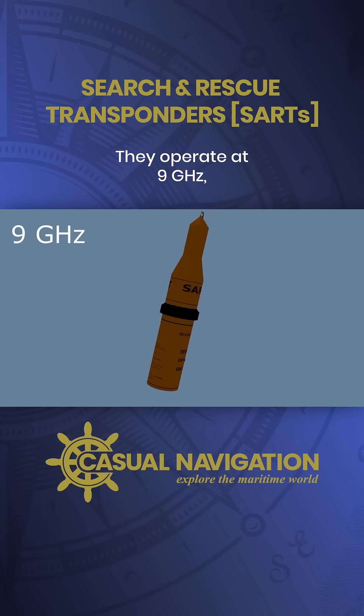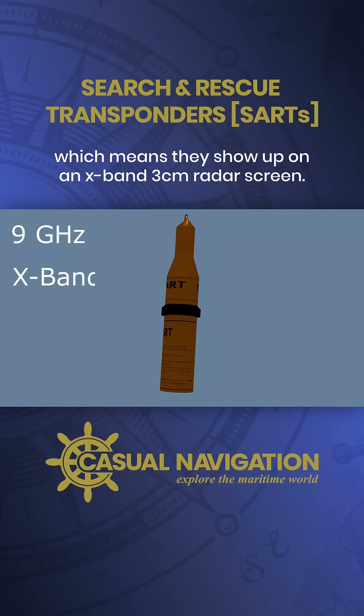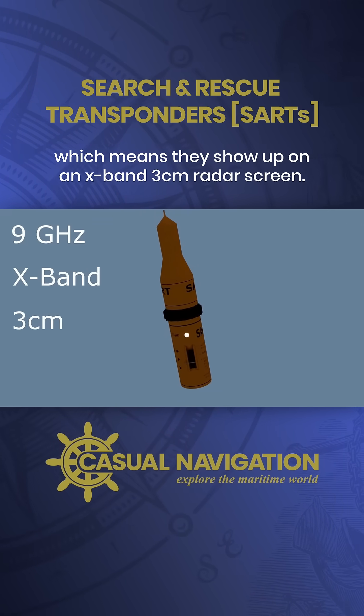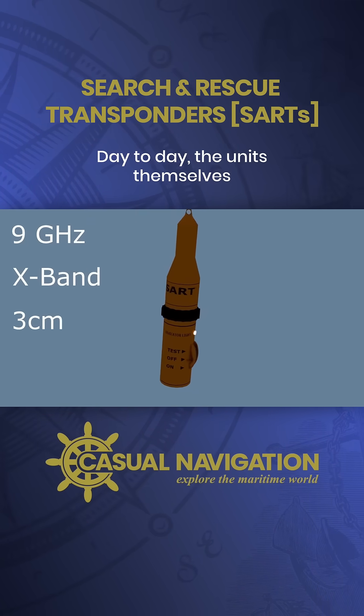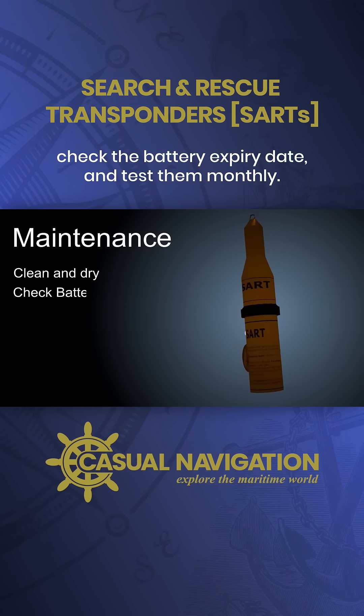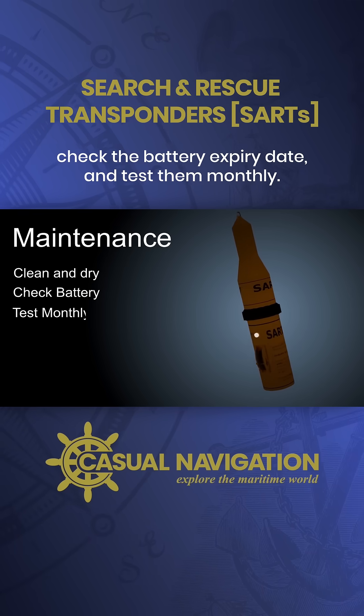They operate at 9GHz, which means they show up on an X-band, 3cm radar screen. Day-to-day, the units themselves require very little maintenance. All you need to do is make sure they're clean and dry, check the battery expiry date, and test them monthly.